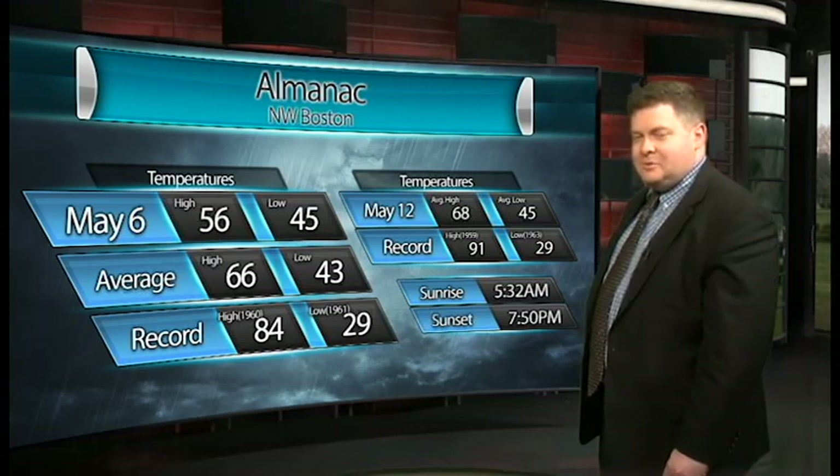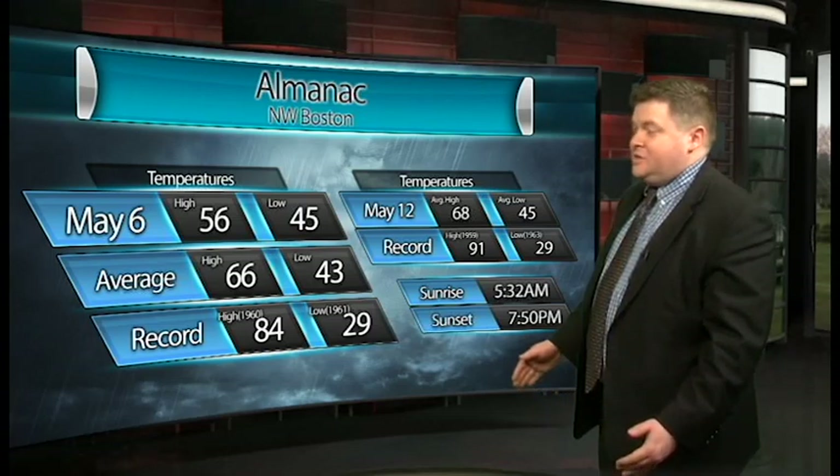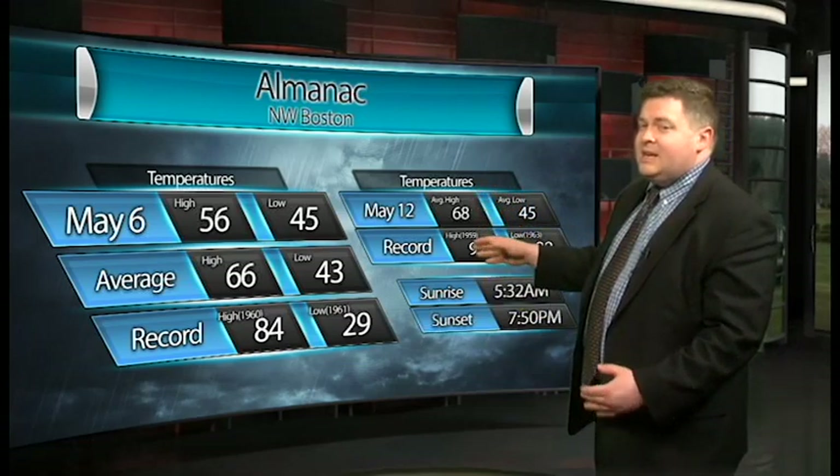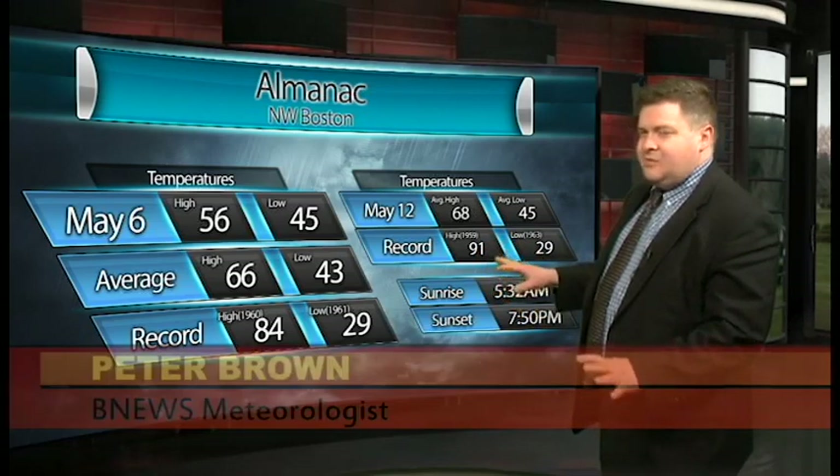Well, hello everyone. This is Peter Brown with a look at your weather for the upcoming period. I'm sure many of you are probably getting a little bit sick and tired of this cool and showery weather we've had over the past almost two weeks now. As we start off our weekend, temperatures again are going to be about 10 degrees below average with a chance of showers. Our average highs are supposed to be getting up into the mid and upper 60s — it's going to take a few days, but we're actually going to get there very soon, and that's something we really are looking forward to.